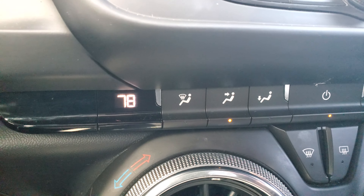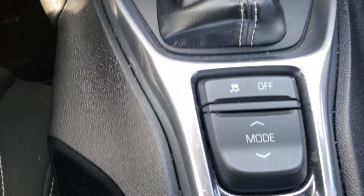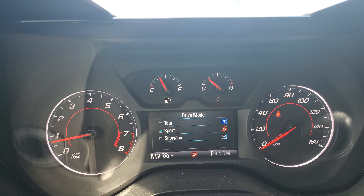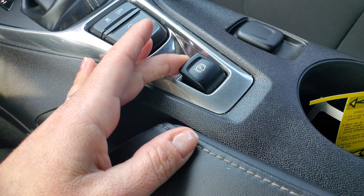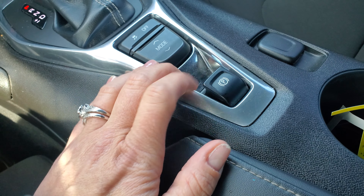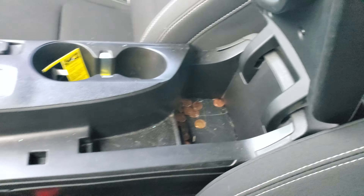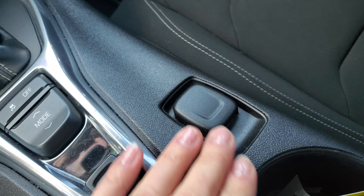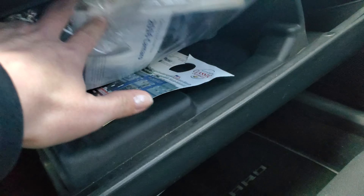Climate control down here. Automatic transmission — you can switch the modes, which it will show you up here. As I click down, you can see it. That's pretty cool. Electronic parking brake — push your foot on the brake to release it. Center console cupholders. All this stuff comes with the vehicle.